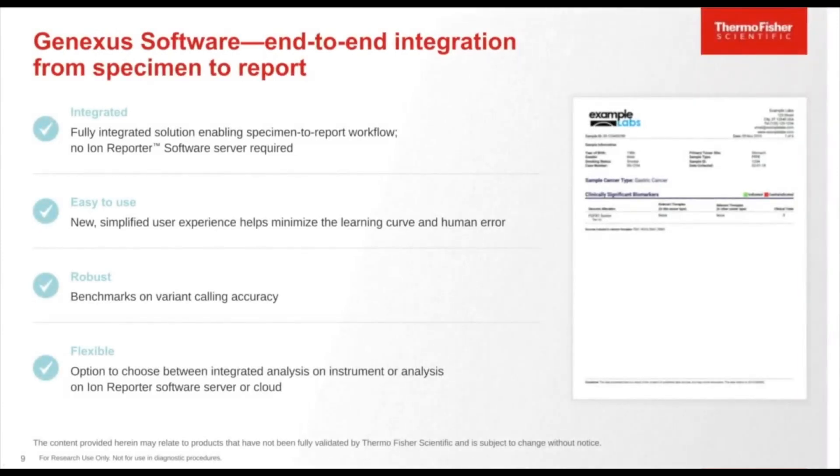The GeneXus software is a fully integrated end-to-end solution enabling a specimen-to-report workflow, so no additional Ion Reporter software or server is required. All analysis happens on the GeneXus instrument itself, which has the software embedded. It is easy to use with a simplified user experience that minimizes the learning curve and human error. It is robust, based on the variant calling accuracy built with the variant calling plugin. It also provides flexibility to choose between integrated analysis on the instrument, analysis on the Ion Reporter local software server, or the Ion Reporter cloud.